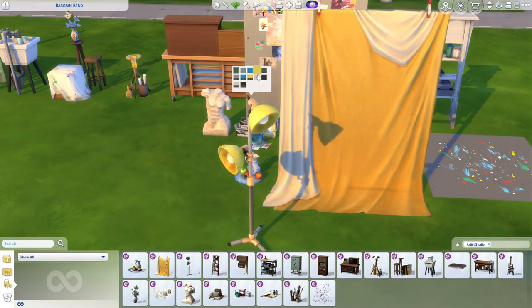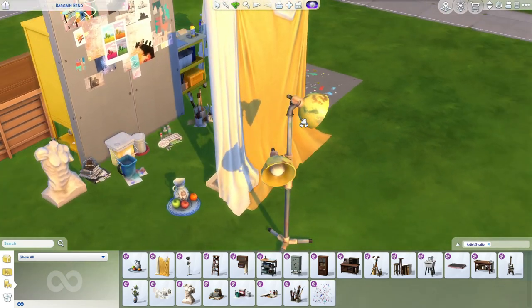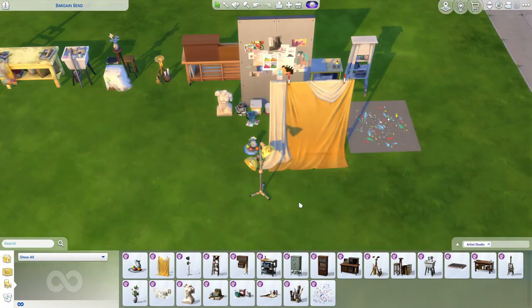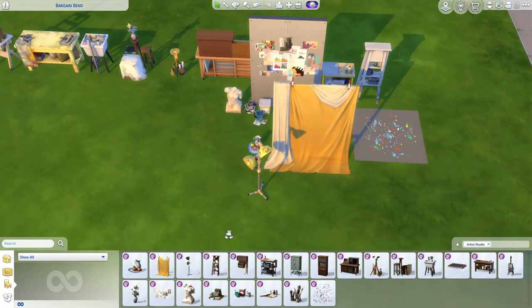Last but not least for the Artist Studio Kit, we have the industrial spotlight — a very nice lamp. The yellow is great, and the dirty swatch is honestly so nice; I wasn't expecting that.